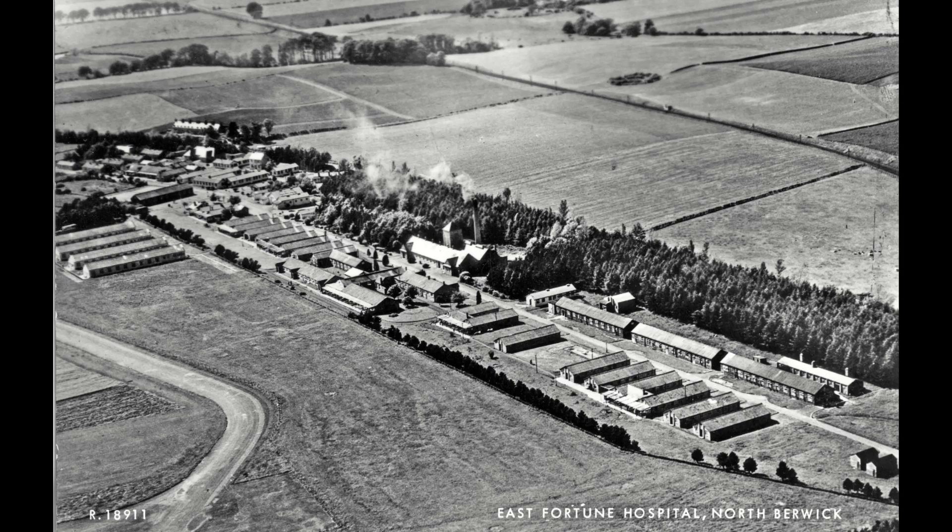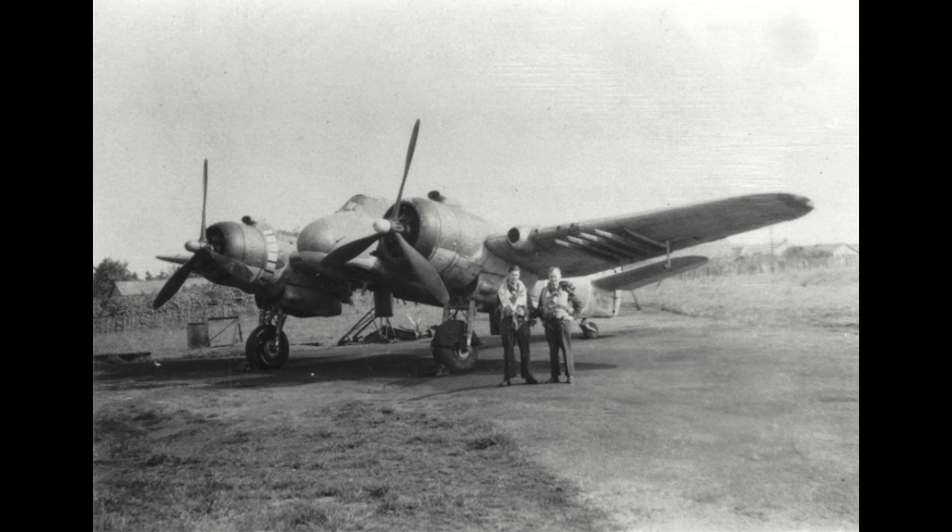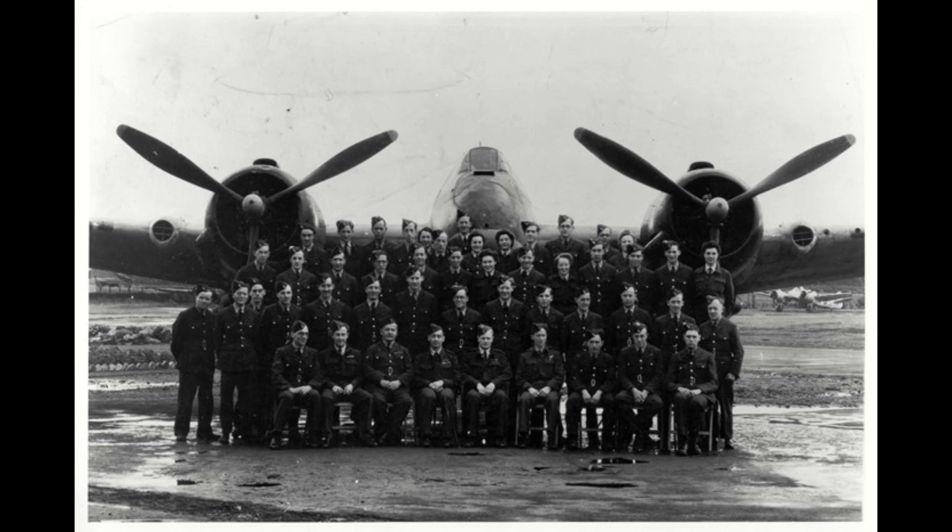Between the First and Second World Wars, the airfield became a hospital and sanatorium for tuberculosis patients from South East Scotland. At the start of the Second World War, the hospital patients were moved to a hospital over in West Lothian, probably about 20 miles away, and then the airfield was put back into use for fighters and night fighter training.